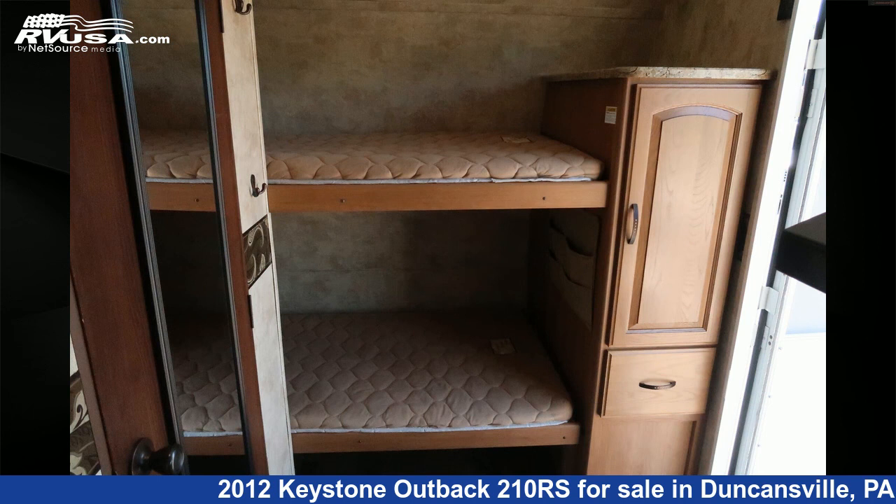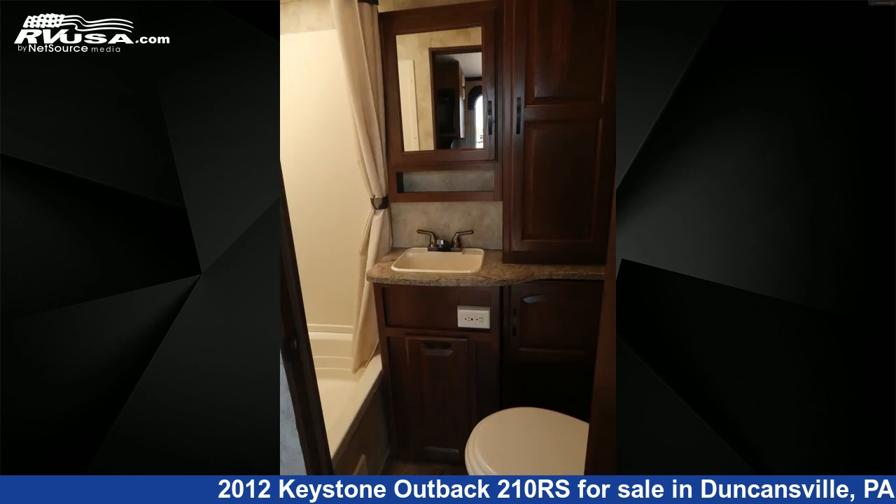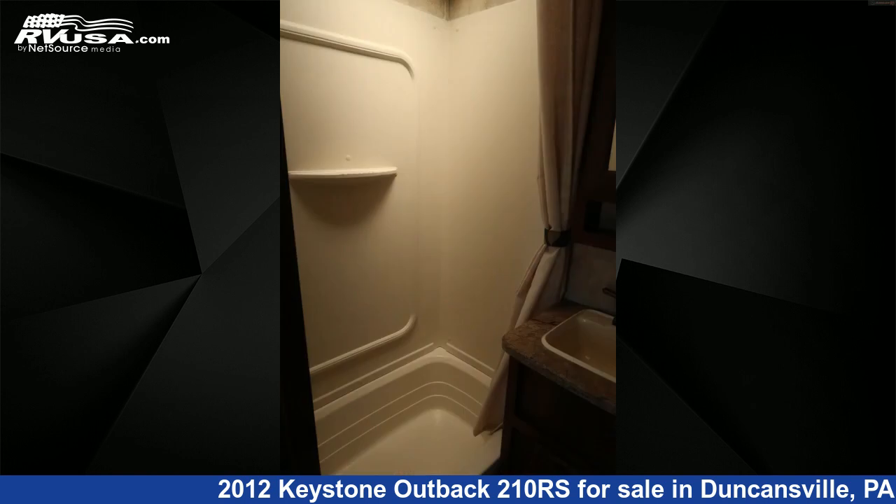The unloaded weight of this 2012 Keystone Outback 210RS is 4,909 pounds. For more information and pricing on this unit, and to see all units available for sale by Ansley RV, visit rvusa.com.